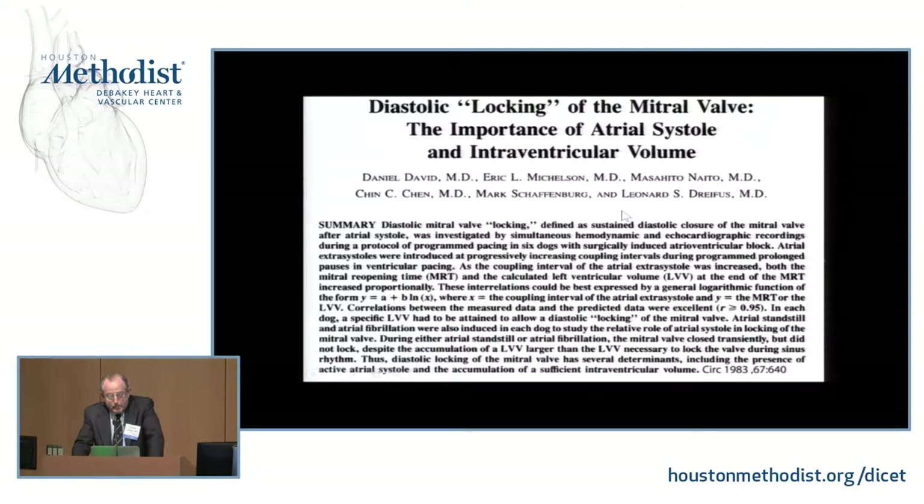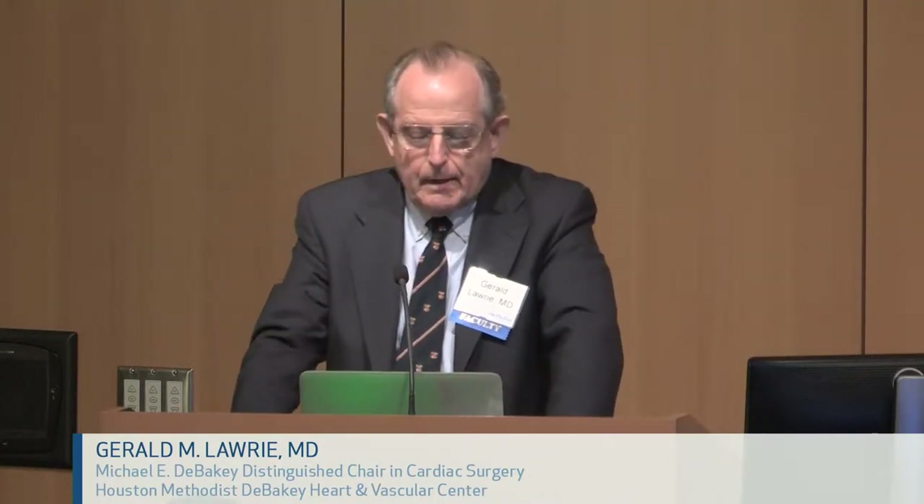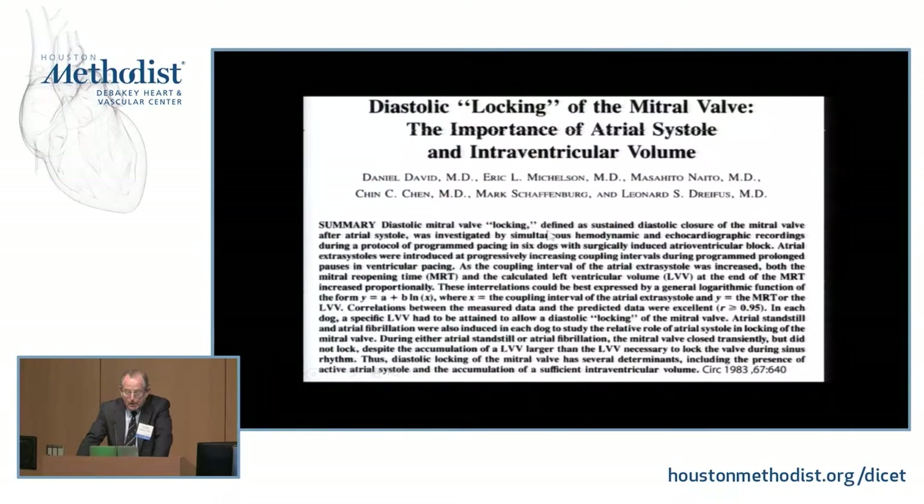The leaflets are together before the onset of systole, and not only together — they are locked together, strongly opposed. The final phase of this coming together before systole is called diastolic locking, a well-described phenomenon. Those of you with interest in atrial fibrillation will know that people with atrial fib tend to have early systolic mitral regurgitation. This is because if you eliminate atrial function by developing atrial fib, or in dog experiments by injecting chemicals that eliminate atrial muscle, you lose diastolic locking.